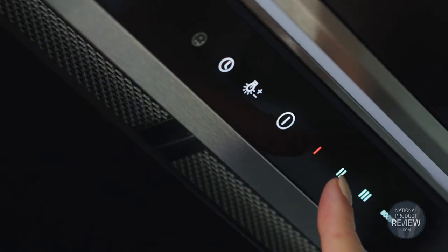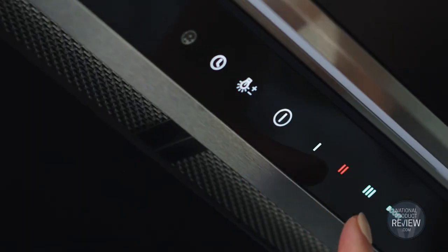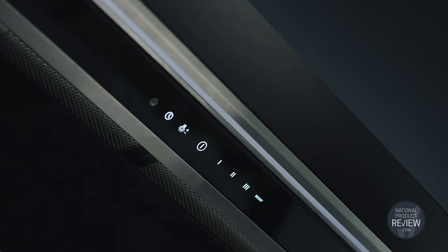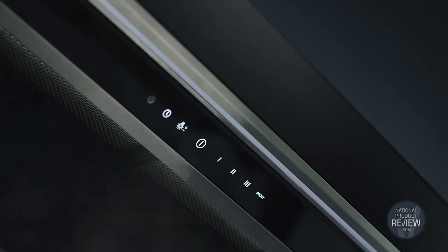And while things will be a lot more peaceful, performance certainly isn't compromised. The Fisher & Paykel integrated range hood has three fan speeds plus a boost function, delivering powerful and swift extraction of odours and steam.